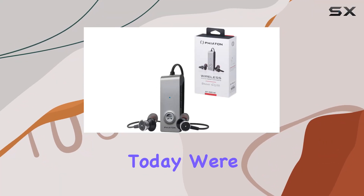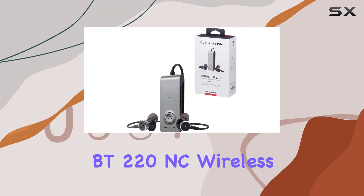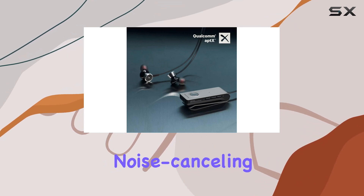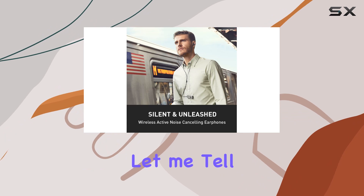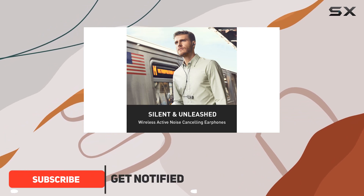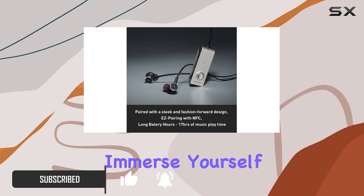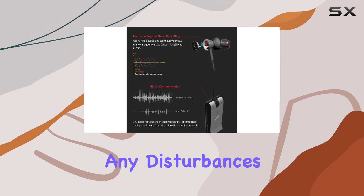Hey everyone! Today, we're diving into the Fiaton BT-220NC wireless Bluetooth headphones. These are active noise-canceling headphones, and let me tell you, they live up to the hype. With a 95% reduction in external interference, you can truly immerse yourself in your favorite tunes without any disturbances.